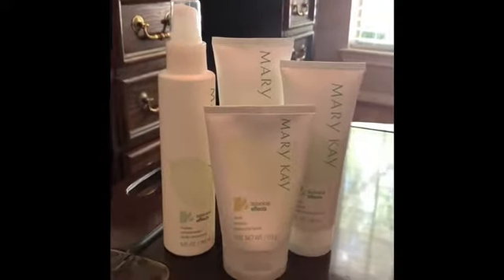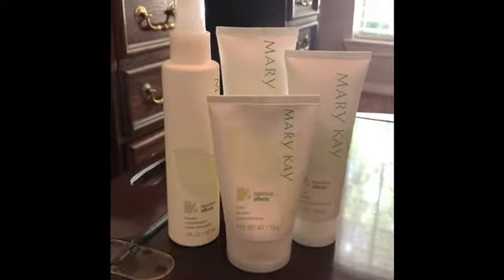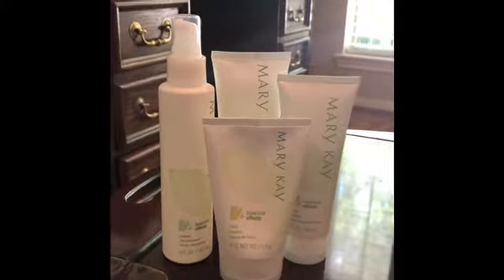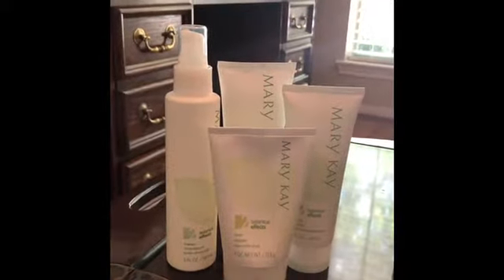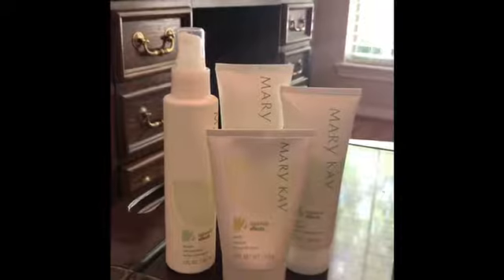You'll notice these have a two on them. There are three different formulas for this line. Formula one is for dry skin specifically. It contains flaxseed extract, which is the richest plant source of omega-3 fatty acids and helps with moisturization, and sea kelp extract, which is a known source of vitamins, minerals, and fatty acids to help moisturize the skin and maintain balance.